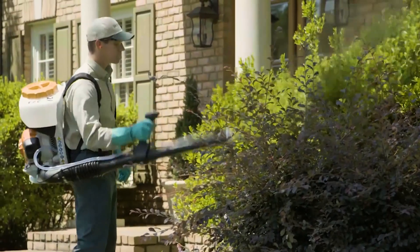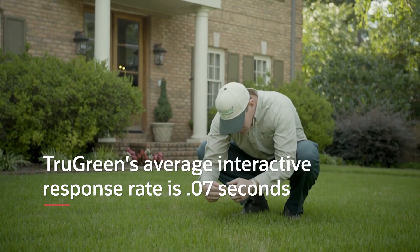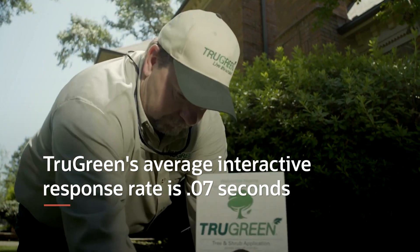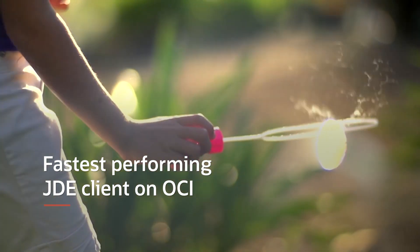We couldn't do a lot of things in the Edwards application because of its age. Velocity measures our transaction performance, and our interactive response time, on average, is 0.07 seconds. They say we are their fastest-performing JD Edwards client.